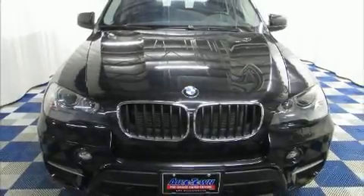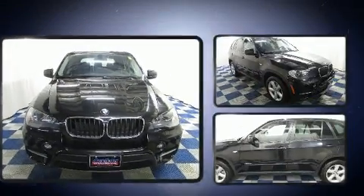Take command of the road in the 2011 BMW X5. Under the hood, you'll find a six-cylinder engine with more than 300 horsepower.